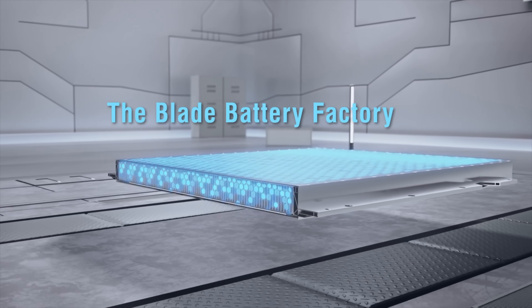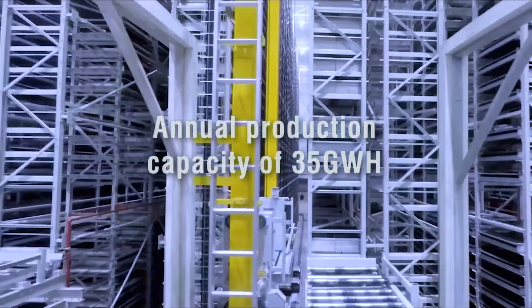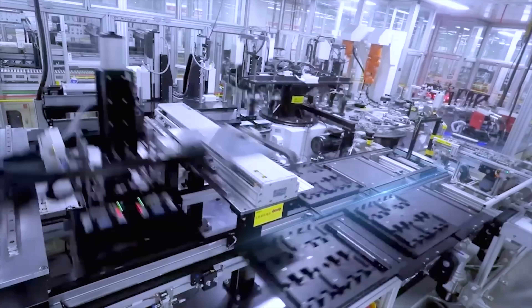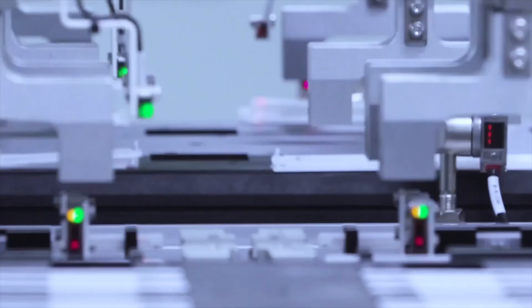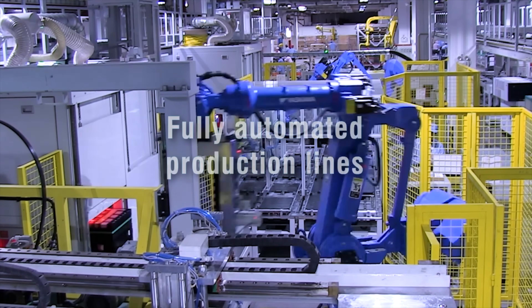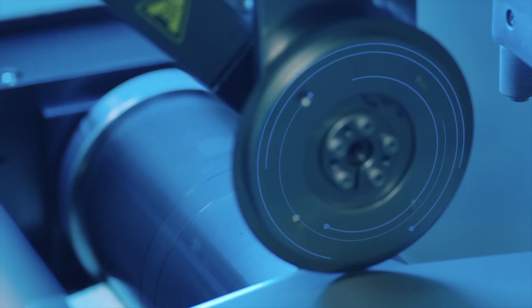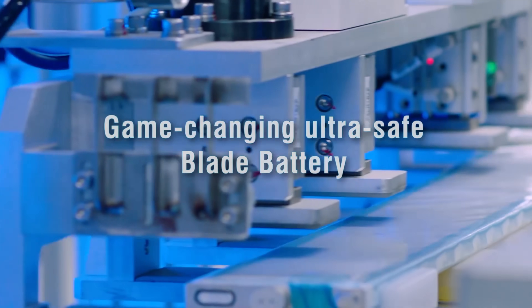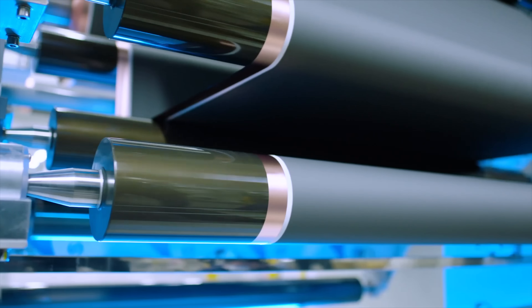If you thought the last video about the gen 2 blade battery was interesting, you'll like this one. BYD are currently driving around China right now with cars like the BYD Seal with solid state batteries in them. These are coming out for release not so long from now. The purpose of this video is to go over what we know for sure about energy density, weight, and charge speed when they come to market, and to give a broader overview of what's going on in battery tech with BYD.